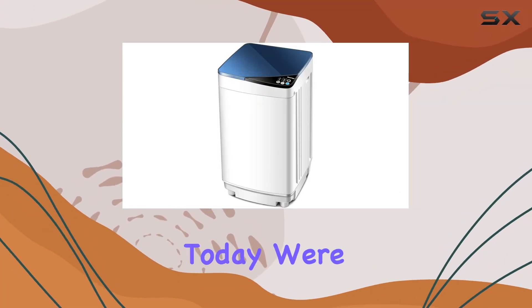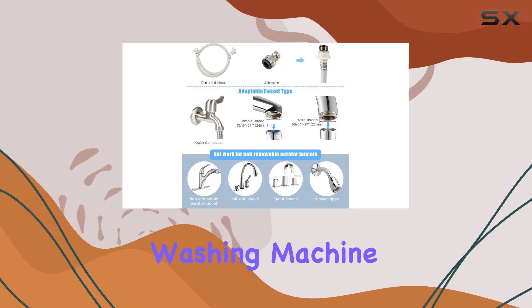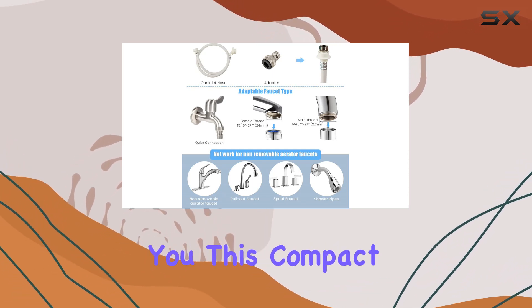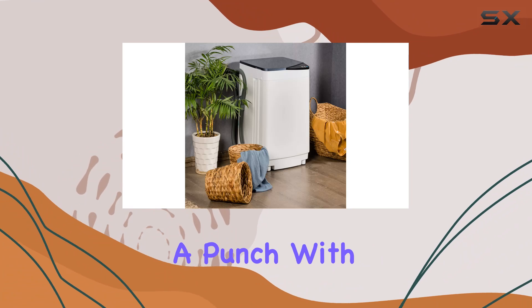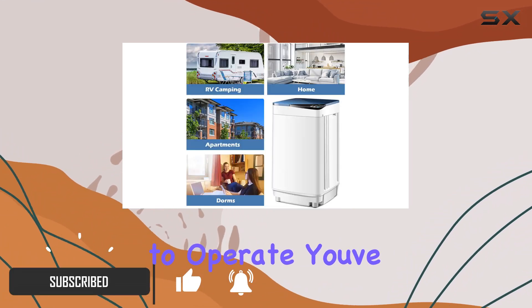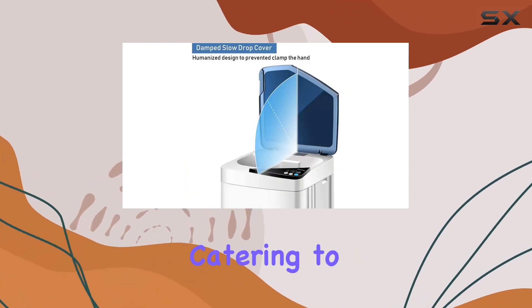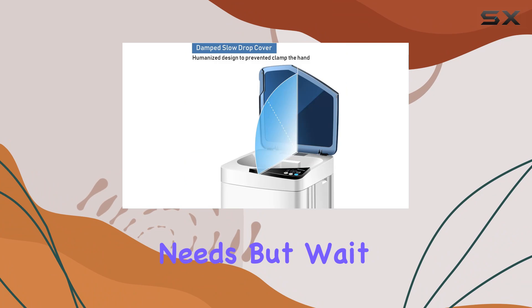Today we're diving into the world of laundry with the Giantex full-automatic washing machine. This compact wonder packs a punch — with its fully automatic programming it's a breeze to operate. You've got six different programs and three water level selections to choose from, catering to all your laundry needs.